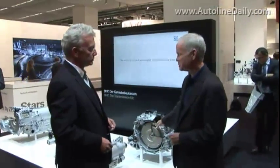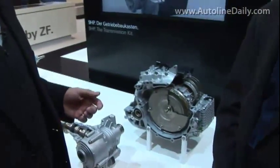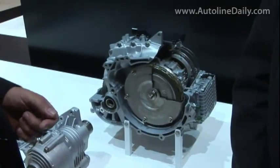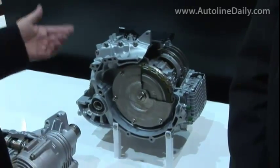We're looking at a nine-speed automatic transmission for front-wheel drive cars. When I was a boy growing up, we had three-speed automatics — now you've got nine speeds. Why so many gears? The reason is that we have a very broad spread of ratios in the transmission. The difference between the lowest and the highest ratio is close to ten, and you have to have more than three gears to handle that and keep the drivability in the transmission. That is the reason why we have nine.